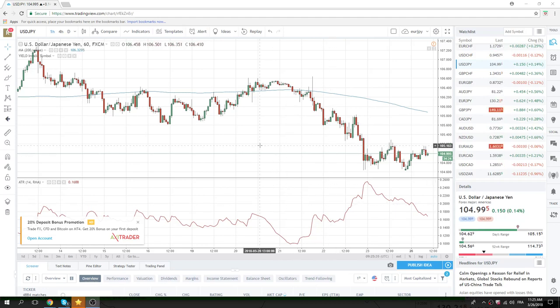Good morning, fans of PrivateerFX. Coming at you with the New York Open here. We've seen a bit of a risk-on sentiment here in Europe. Currencies have done nothing.